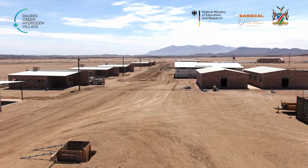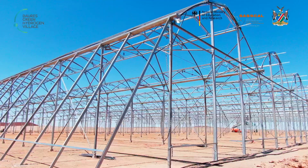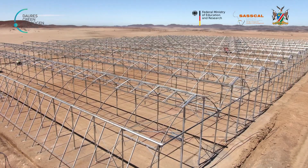We are busy with the pump house right now, busy with the electrolyzer and the greenhouse. We are busy with the structure, but with everything, we will be able to finish in February.